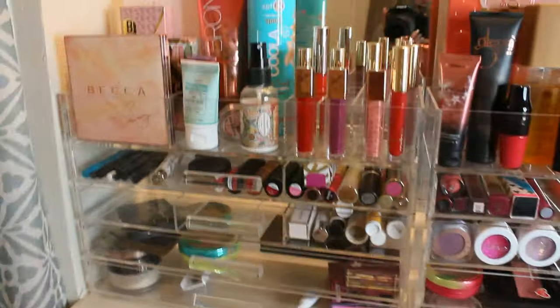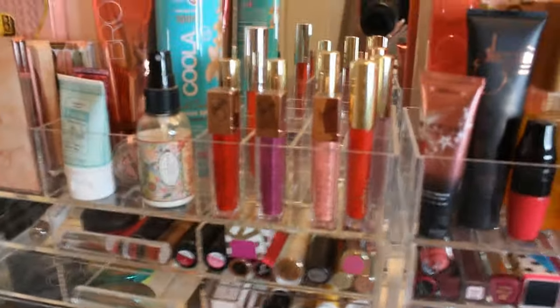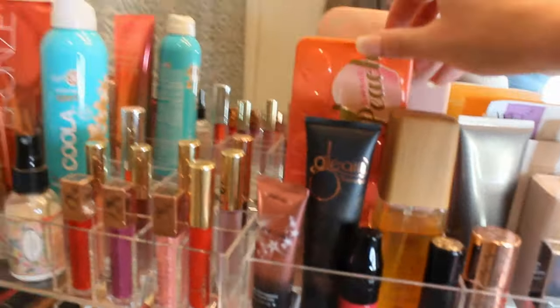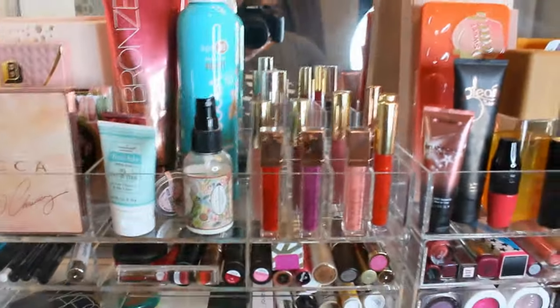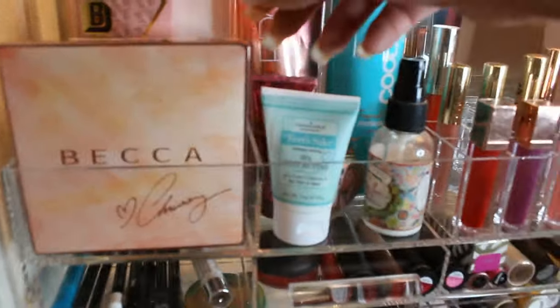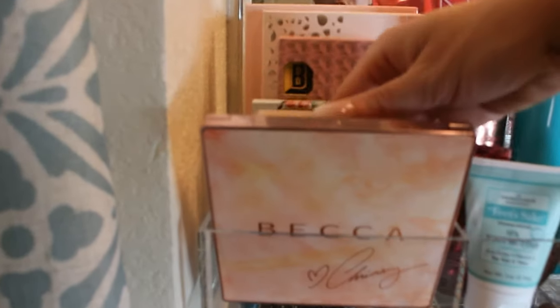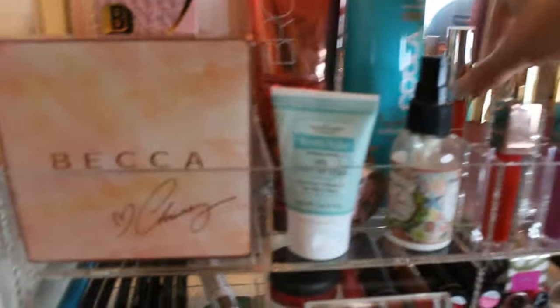I swap a lot of this stuff out for new products. My palettes are here — I'm loving the Sweet Peach palette, the Anastasia Modern Renaissance palette, the Becca and Chrissy Teigen palette, the Buxom White Russian palette, the Jouer In Paris palette, and the Too Faced Sugar Pop and Peanut Butter and Jelly palettes.